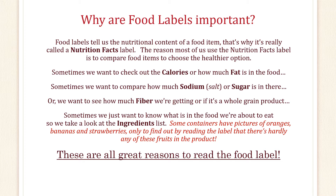Believe it or not, some containers have pictures of oranges, bananas, and strawberries, only to find out by reading the label that there's hardly any of these fruits in the product. These are all great reasons to read the food label.